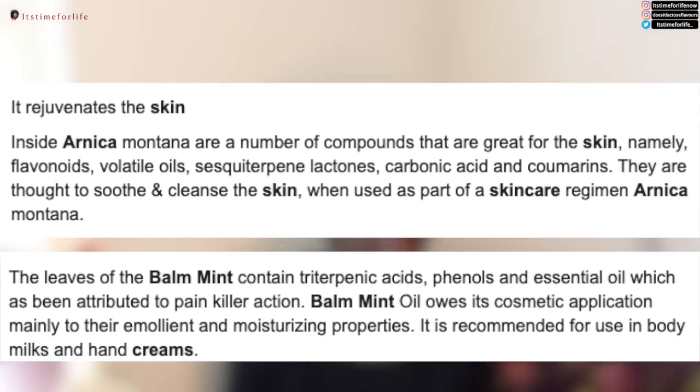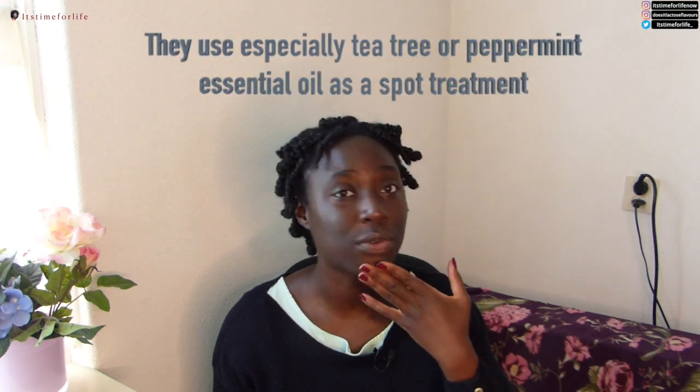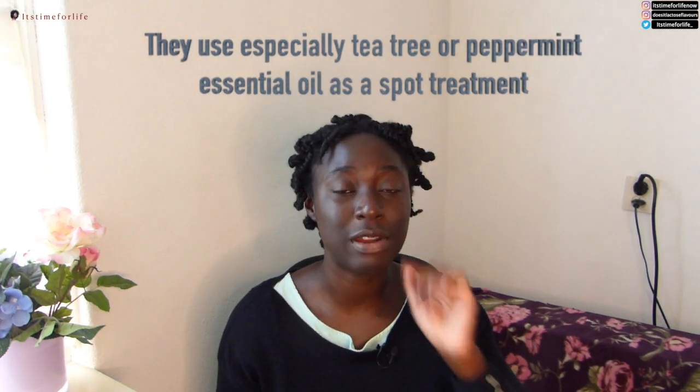There's also balm mint — kind of like peppermint-type stuff. Would you put peppermint on your face? Probably not. Also, be very careful with essential oils because some people just douse themselves in essential oils, and that's not really good for your skin at all — it's very abrasive, very strong.